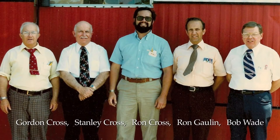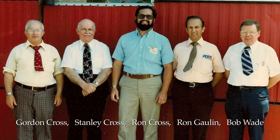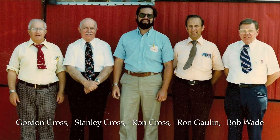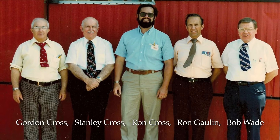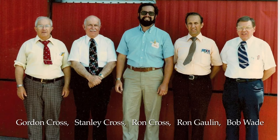Mayfield was started in 1972. I started the business with my brother Stanley Junior and myself, and two other gentlemen that were in the vacuum forming business — Bob Wade and Ron Gollum.